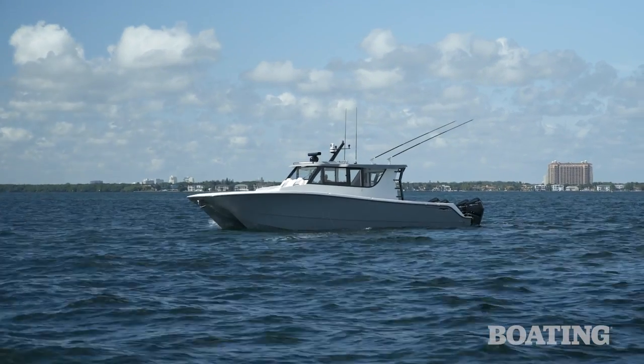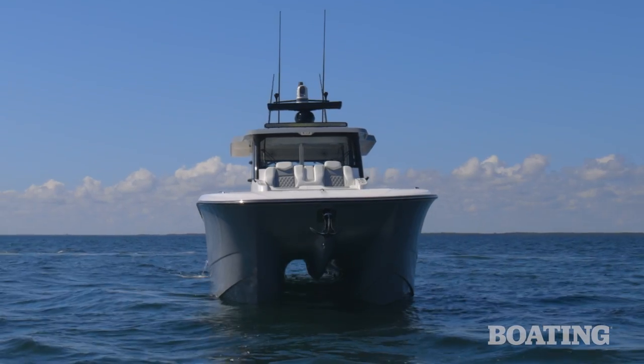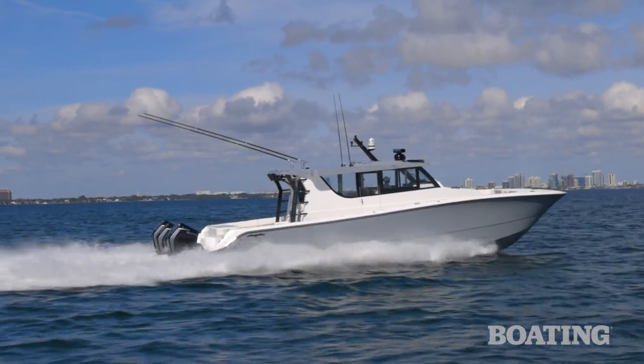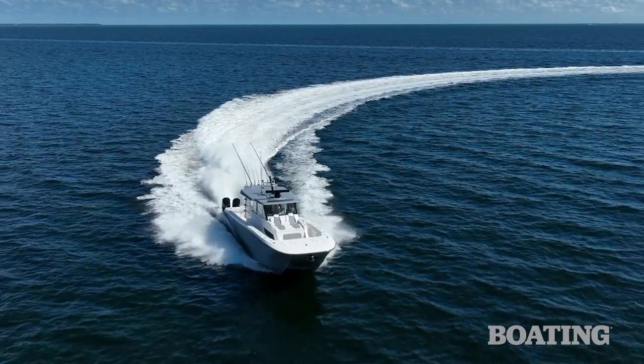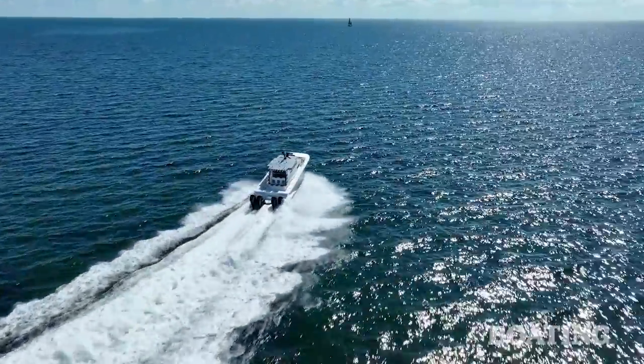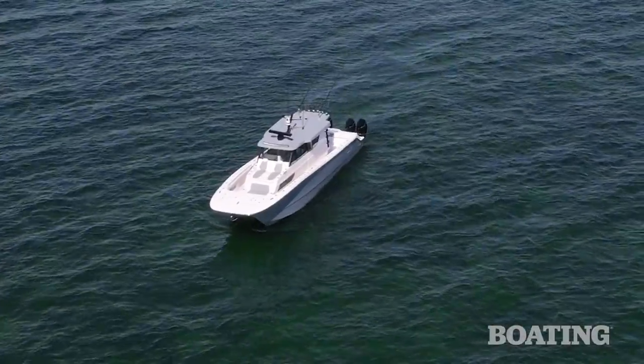The boat performs beautifully on Mercury 450R outboards. It's built on a Morelli-Melvin hybrid semi-asymmetrical hull that's designed to give you a comfortable ride, predictable handling, and tremendous efficiency. The boat tracks well in seas and it's very stable as a platform at rest when you're fishing.